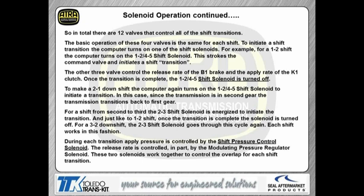During each one of the shifts, the shift pressure control solenoid controls the rate of the release clutch, and the modulator pressure solenoid is also controlling line pressure at the same time. These two solenoids work together during the overlap of each shift. So it's important that we make sure these solenoids are clean, there's no debris in them, and they're not hanging up, because that can cause a lot of shift concerns.